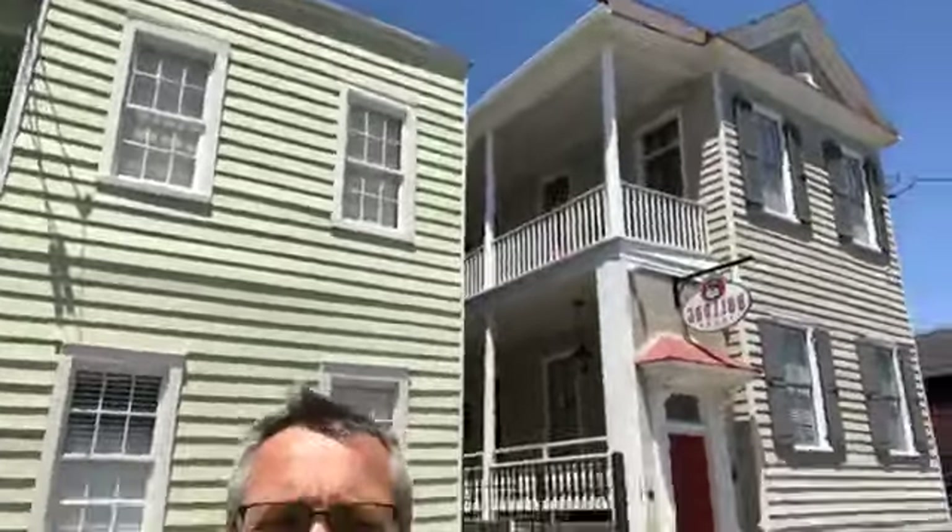Today we're going to discuss a few things having to do with our headquarters here. We're going to talk about architecture, a little bit about history, preservation, and then ghosts as well — or at least a ghost story. But I want to tell you a little bit about this house, which is our headquarters.